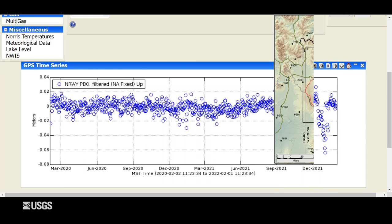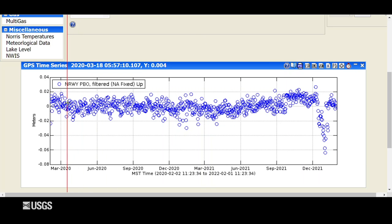Looking at the GPS site near the Norris Geyser Basin, there really hasn't been a whole lot of deformation over the last two years. The trend is pretty flat, but right here again in mid-December of 2021 we have that anomaly caused by the heavy snow. Once it melted off, we got back to the usual trend. So no real deformation in the area of Norris Geyser Basin over the last two years.